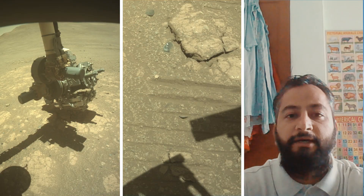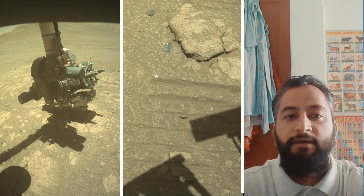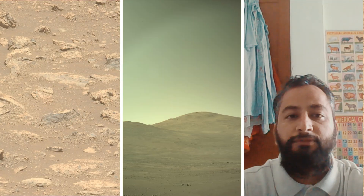Mars's Jezero Crater, a site believed to have once held a lake and river system, making it a prime location to search for signs of past life. Perseverance mission launched on 30th July 2020 and landed on the Martian surface on 18th February 2021.